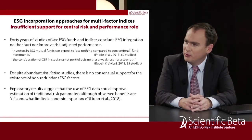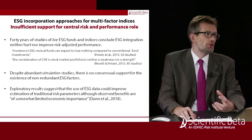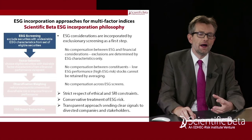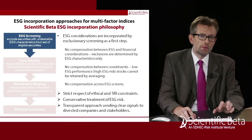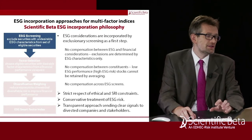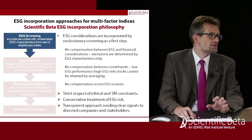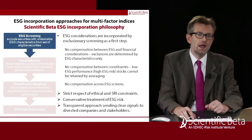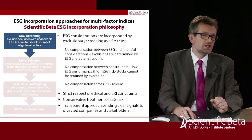Based on these 40 years of results, how do you incorporate ESG into your multi-factor indices? Since the evidence saying you should change your multi-factor portfolio construction approach is underwhelming, we keep it as it is and incorporate ESG considerations by exclusionary screening as a first step, then build the portfolio on the screened universe. That means there is no compensation between ESG and financial considerations. The exclusions performed are determined only by the ESG characteristics of securities, without allowing compensation between constituents or across ESG screens.